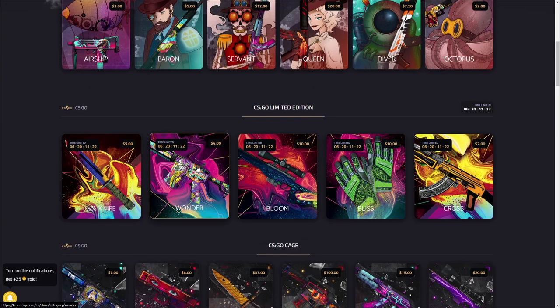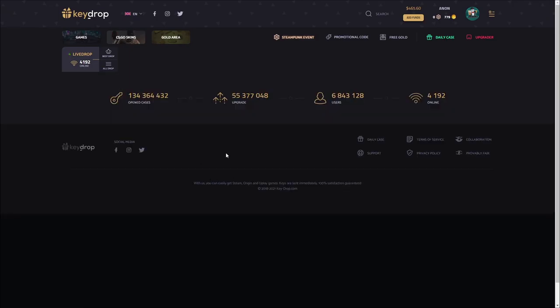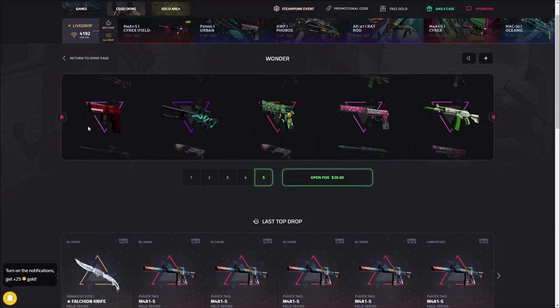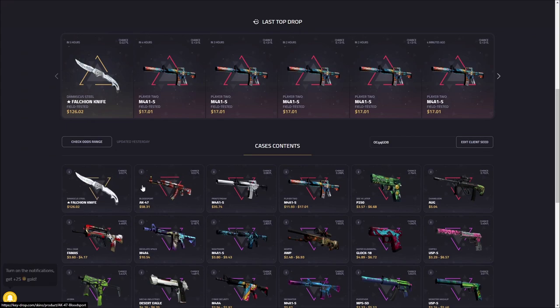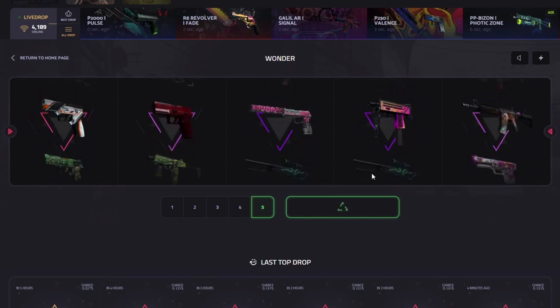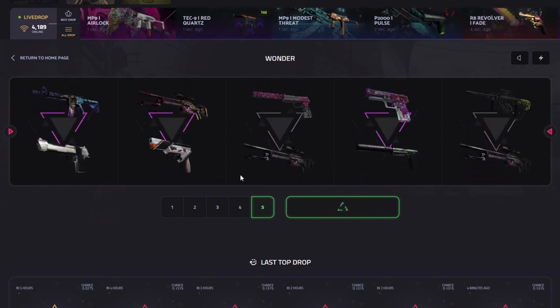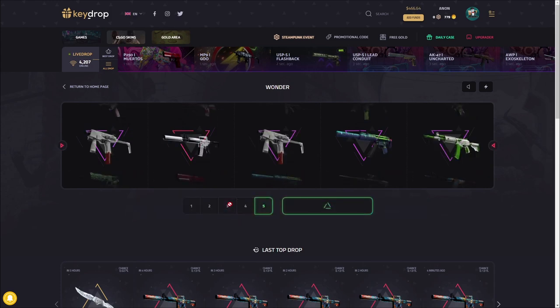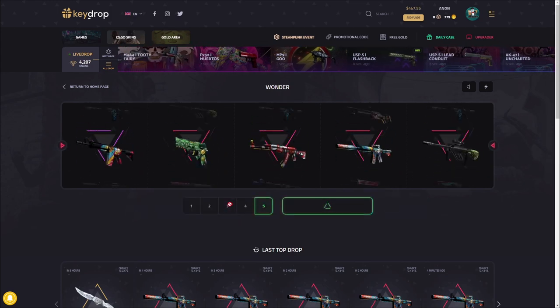The next case is the wonder case. I love how bright these are — really satisfying to look at. It's about four bucks per case, and there's a knife in here along with pretty good coverts and some decent pinks. Just show me above $20 and I'll be very happy. Let's see — profit on the first spin, we'll take it! Can you do it again just one more time?